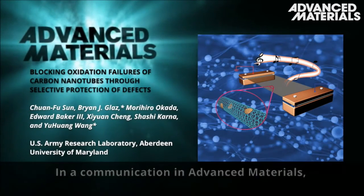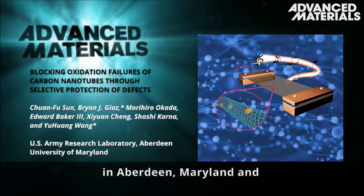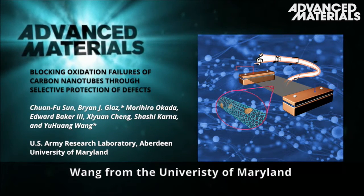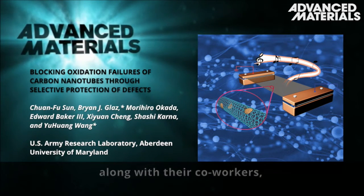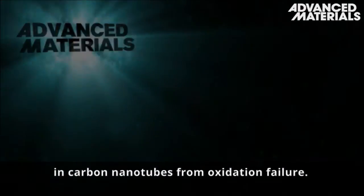In a communication in Advanced Materials, Glass from the US Army Research Laboratory in Aberdeen, Maryland, and Wang from the University of Maryland, along with their co-workers, report how to selectively protect defects in carbon nanotubes from oxidation failure.